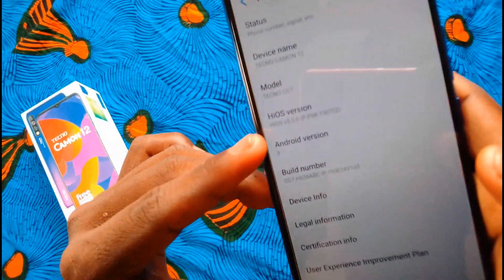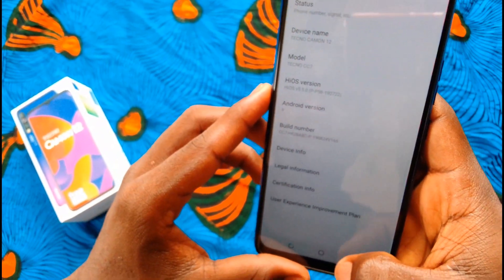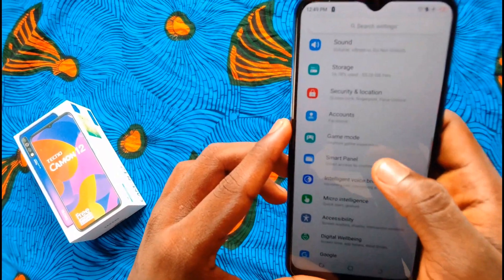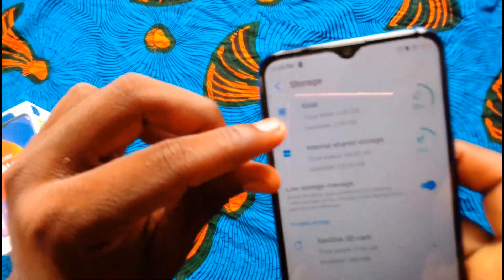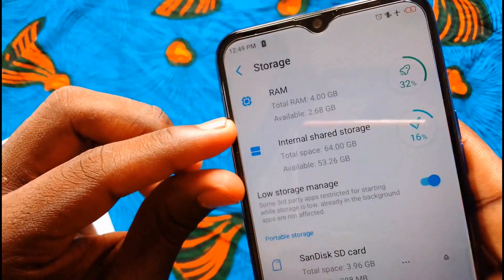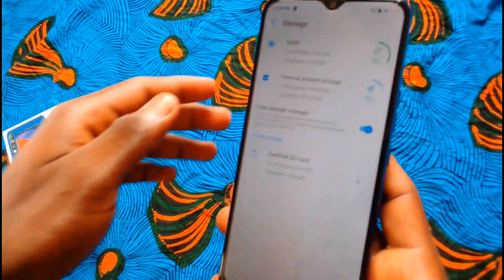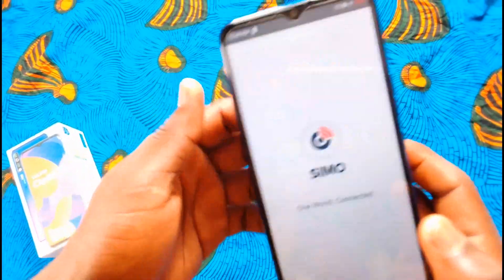The Tecno Camon 12 has everything you may need from a smartphone — from the display to the memory, to the RAM, to the battery, and also the camera, which is the main aim of this device. It runs on Android 9 Pie with HiOS on top. I'm not a fan of the ads running on it, but you can install a third-party app to eliminate them.